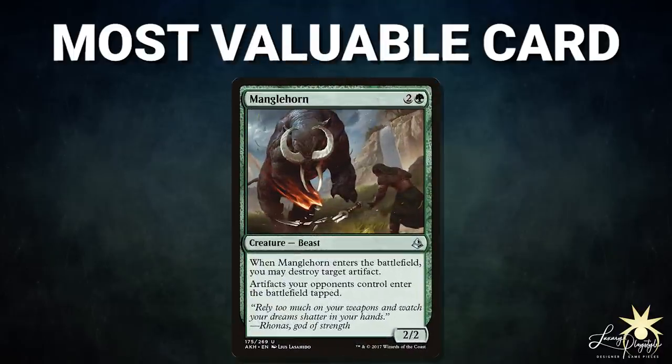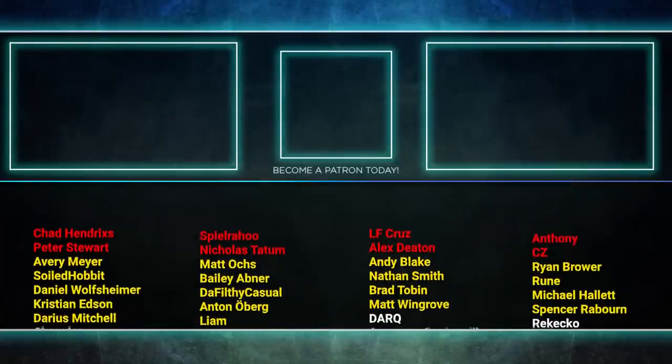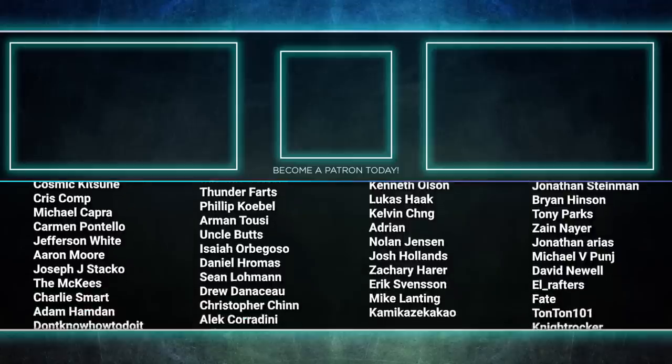Manglehorn was doing so much more than people were expecting. Every time someone was discarding to hand size, they were discarding artifacts in those piles. Manglehorn was slowing down the table, and Travis could not win through it with his Hullbreaker line — it was only when the board was wiped and Manglehorn was off the table that anyone attempted to win. That about wraps it up for this episode. Tune in next time as we duke it out to see who will be king of the competitive EDH table. Thanks for watching and we'll see you next time!